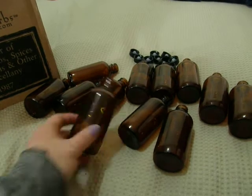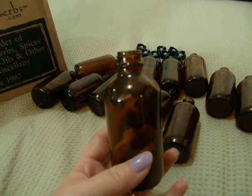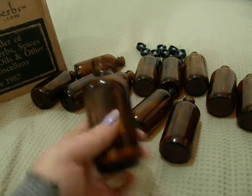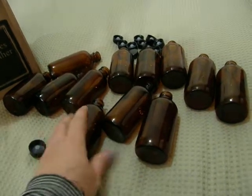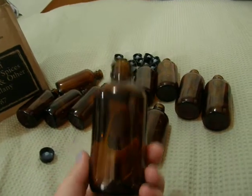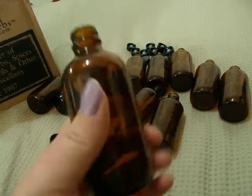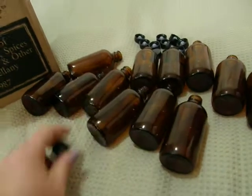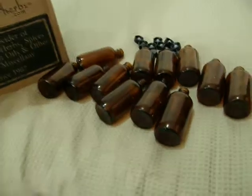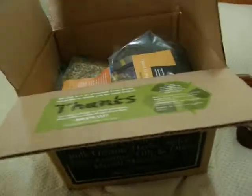First off I want to show you I got a dozen — 12 of these four ounce amber bottles. They've just got the screw lid. The prices at Mountain Rose Herbs are unbelievable; a dozen of these bottles was only $13.50, so excellent price — nowhere near as good as that in Australia.